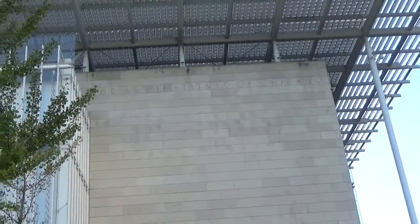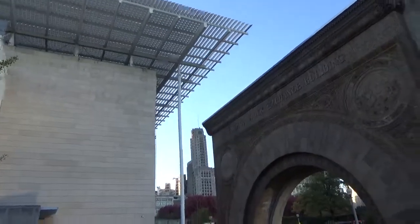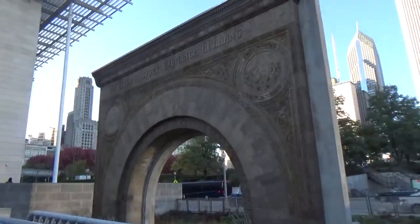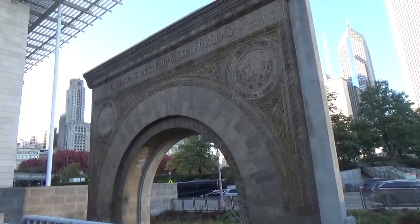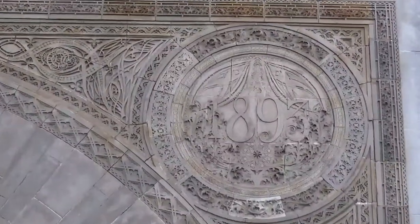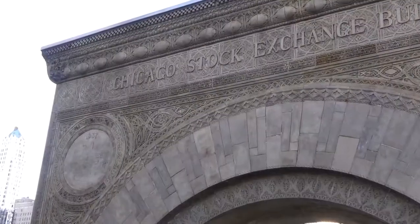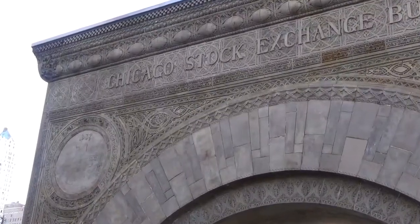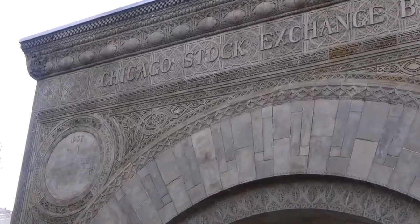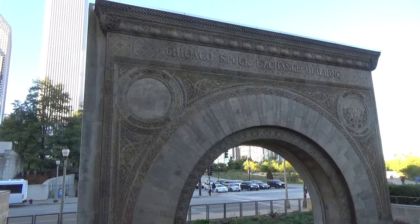A few architectural fragments still survive today. The original entrance arch has been standing outside the new wing of the Art Institute since the late 1970s. The imposing arch is made with molded terracotta pieces and enclosed the first three stories of the building. It features swirling geometric forms and echoes of natural shapes and sizes. Ironically, the relocation of the arch as a freestanding structure has led to comparisons with the triumphal arches of ancient Rome.